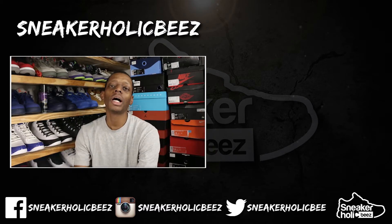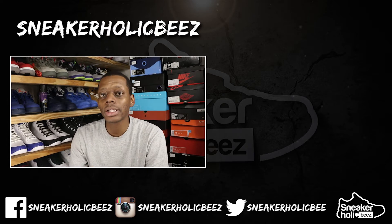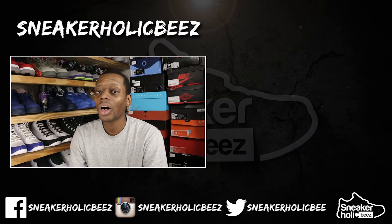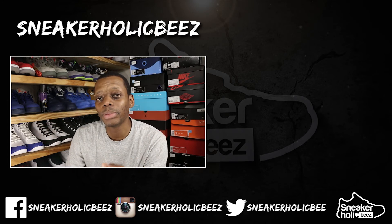Let me know in the comments section what was your top 5 or top 10 pickups for 2017. Make sure you hit that subscribe button and that notification bell. Also hit that thumbs up if you like this content, or a thumbs down if you didn't. Sneakerholics, and I'm out.